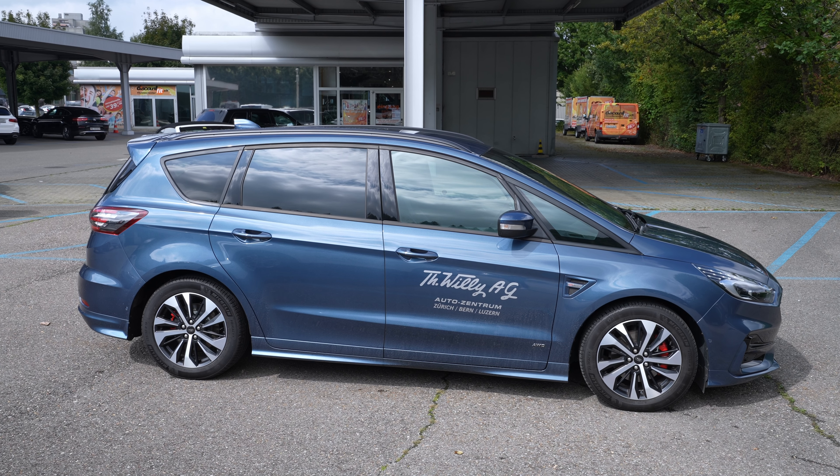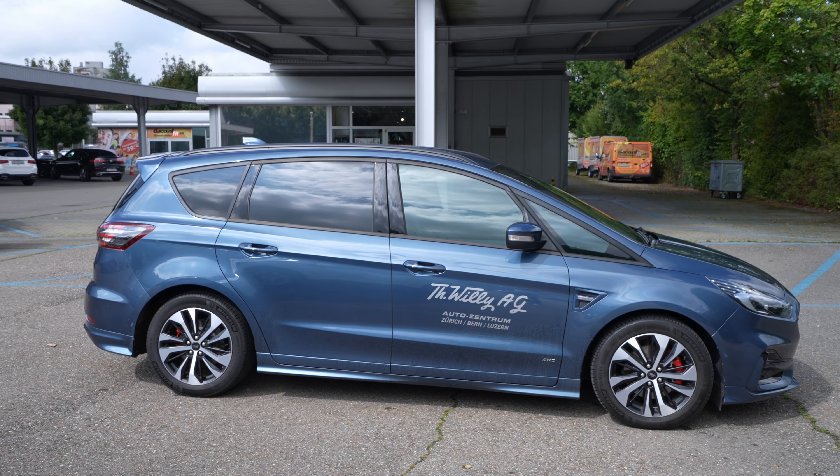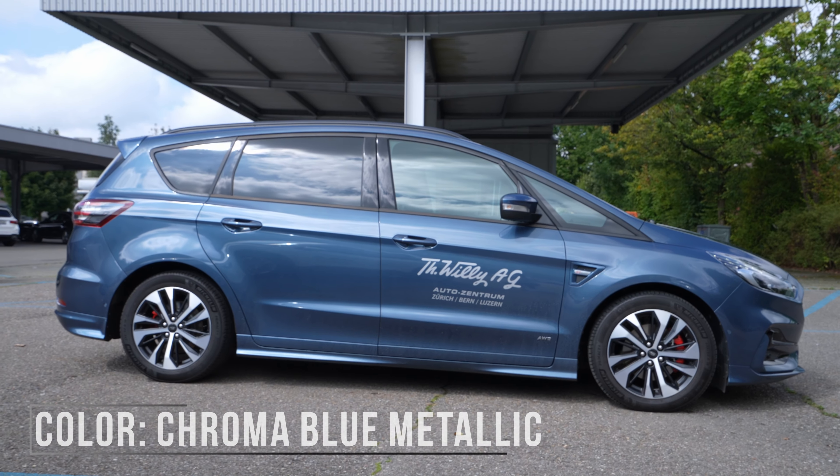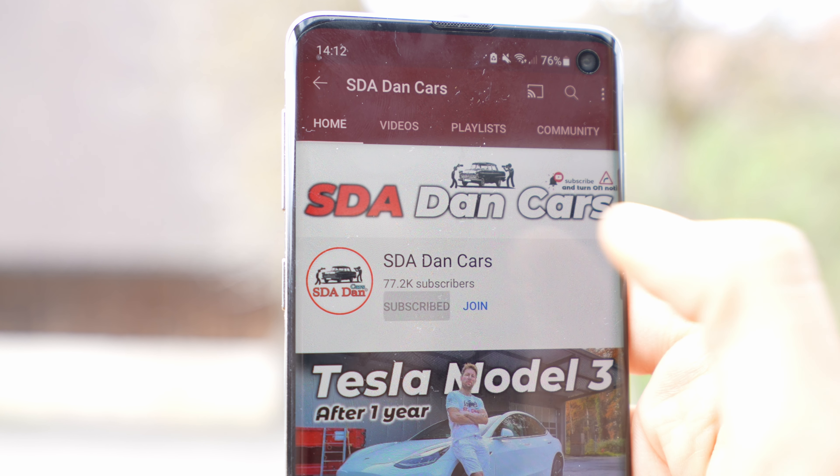Hello guys and welcome back to a new video. As I promised, today I have with me the new Ford S-Max 2021 model, and in this video I will do the test drive for you guys. Stay with me until the end of the video to find out how it is to drive this Ford S-Max.